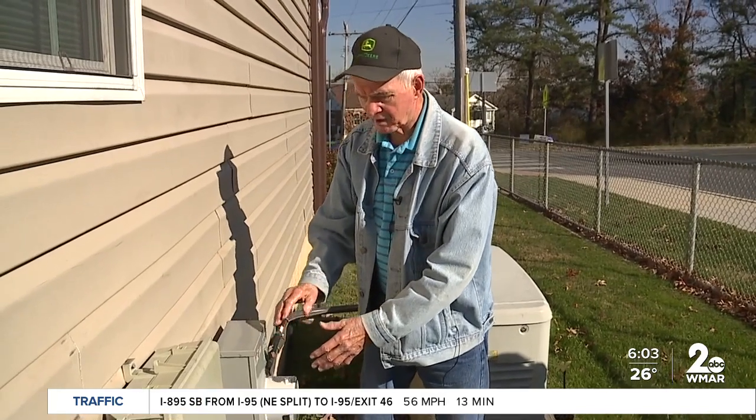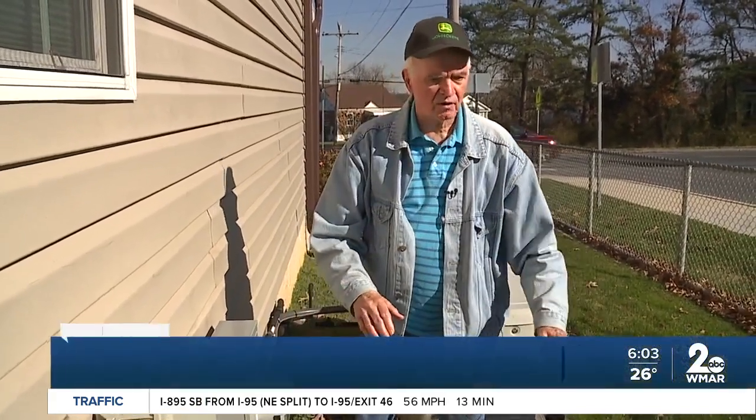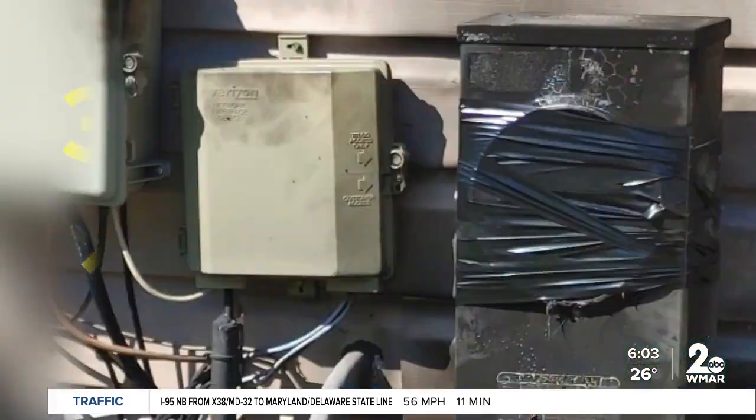Richard Kale noted they never tampered with the meter — he just cuts grass around it and doesn't bother with it. Something like that just happened unexpectedly. We checked with the Maryland State Fire Marshal: in the last 10 years, there have been 38 reported fires connected to smart or regular meters.